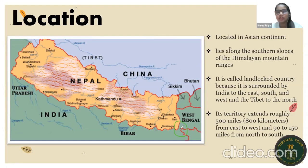This is the corridor, this is known as the Siligudi Corridor, and this connects Nepal from Bangladesh.